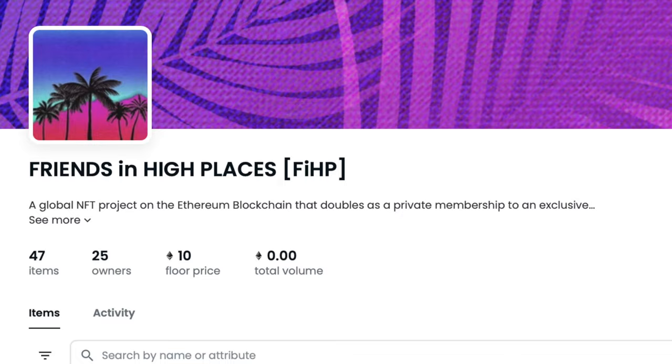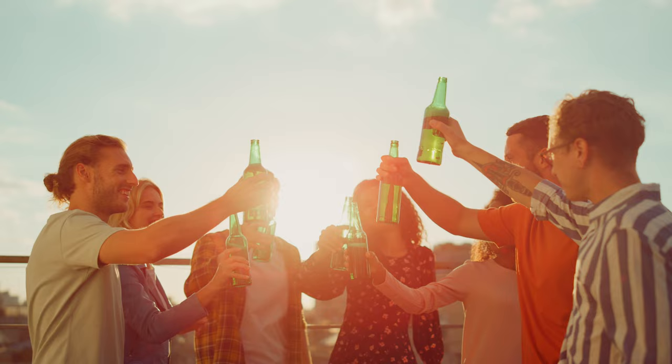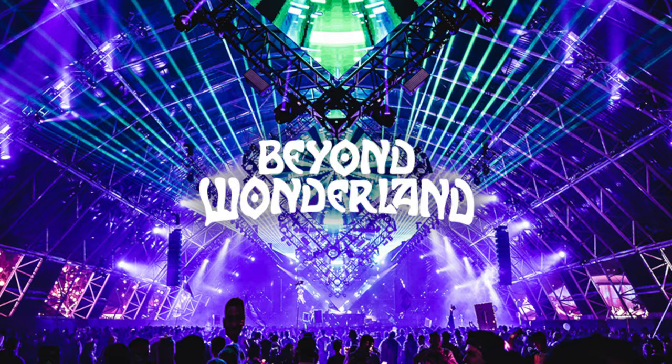Friends in High Places is a place where you can casually meet and hang out or share a drink with other Web3 advocates and/or whales. This includes top professionals in many different industries like tech moguls, Wall Street millionaires, and of course DJs and celebrities as well. The two founders behind the project are Kaveh and Ash. I met them first on Discord, and then I was able to drive out to Beyond Wonderland a few months ago and link up with them in real life.